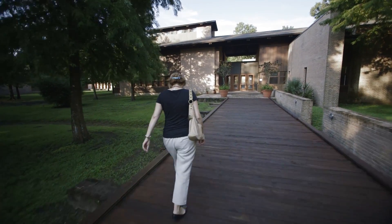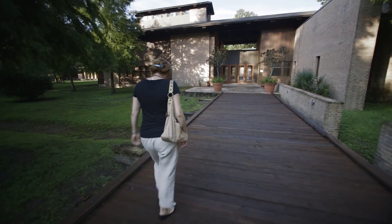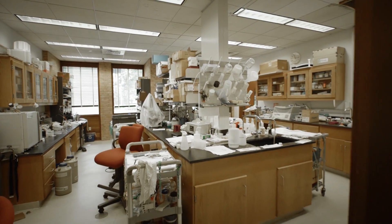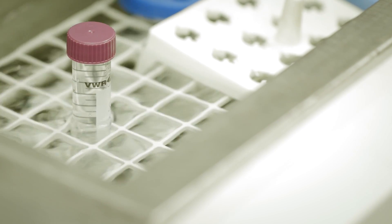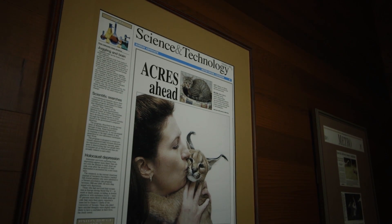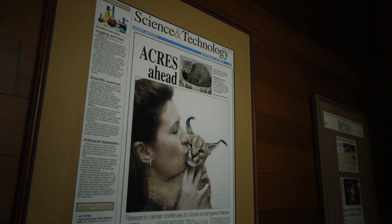The Audubon Center for Research of Endangered Species, or ACRES as many people call it for short, is a facility in New Orleans devoted to using advanced reproductive technology to help endangered species breed, survive, and thrive. We work in assisted reproductive technologies. I specialize in cats and in wild cats.